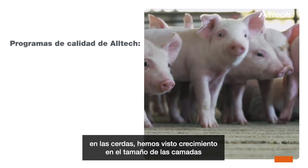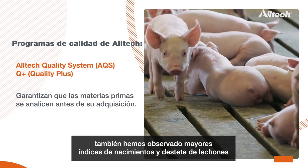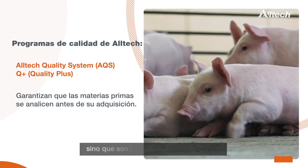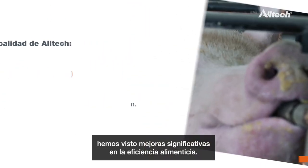When supplementing swine with BioPlex and CellPlex, in sows we have seen improvement in litter size — increasing reproductive efficiency — as well as piglets of much higher birth and weaning weight. So not only do we get more piglets per sow, but we also get piglets of higher quality. In growth and finish, we have seen significant impact in feed efficiency.